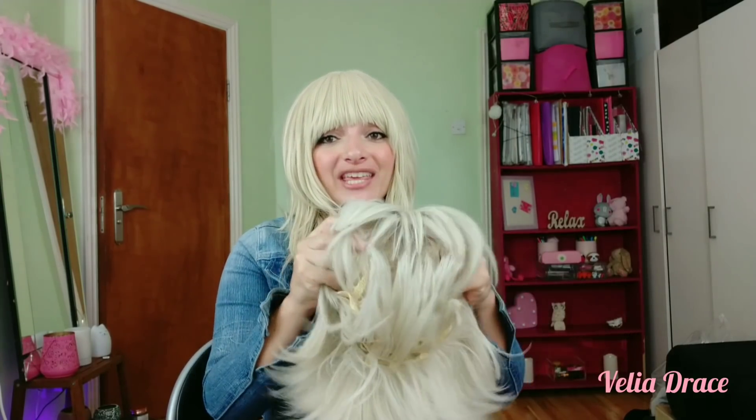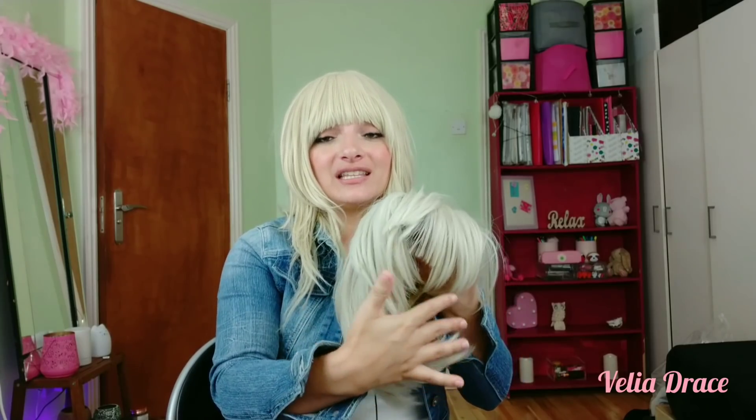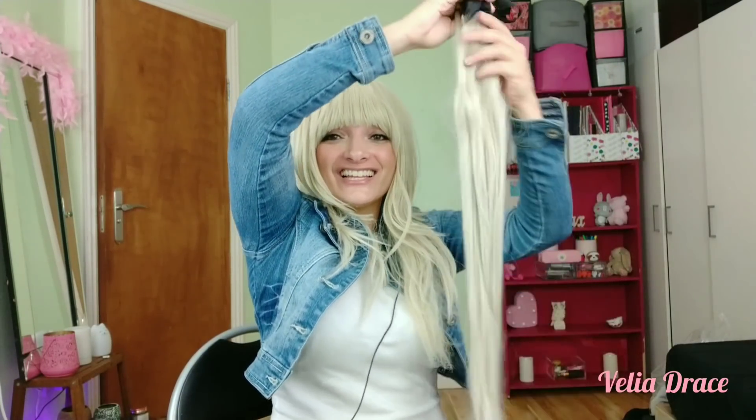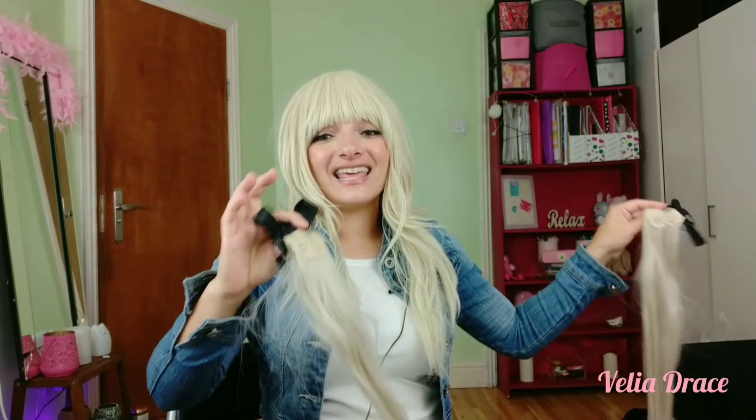Next one is this short wig, which you can wear like this, or you can wear it with two ponytails — I'm going to show you that later. It has this fringe, wig cap, the loops, and the adjustable straps. All of these wigs have the same structure. And these are the ponytails, which are so long — look at that! They come with these clips to attach to the wig.